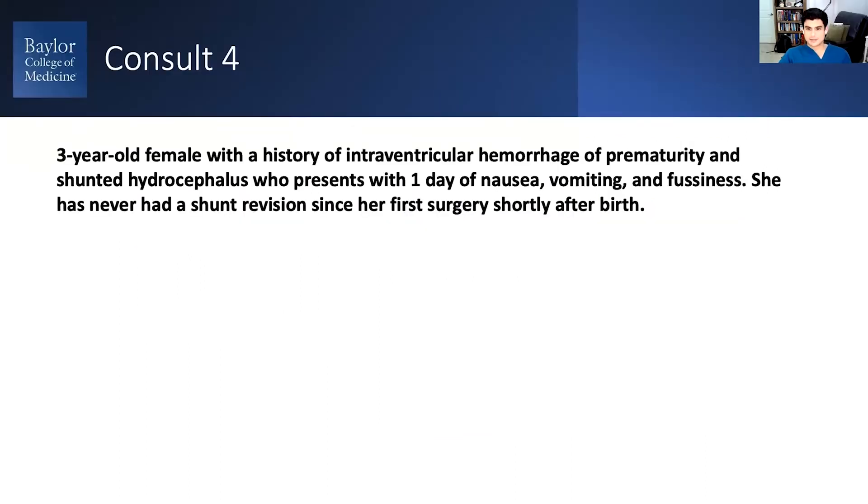They're presenting with a day of nausea, vomiting, fussiness, and they've had a shunt revision. You know they have a shunt from their chart. They've had preemie IVH, never had a shunt revision.